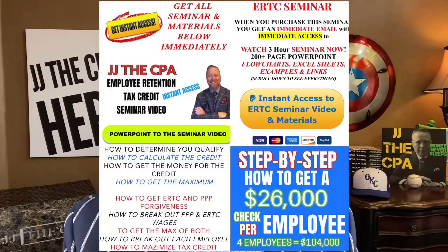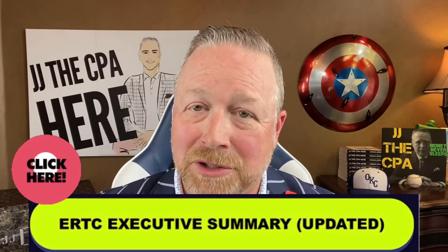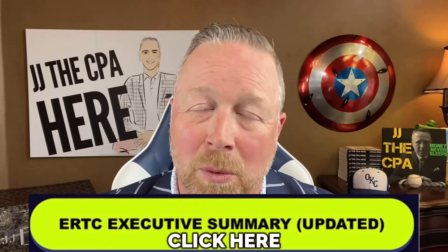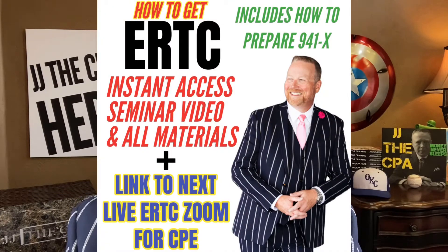The one-page executive summary is at the link in the body of this video. Look for where it says 'executive summary,' click on it, and you'll get the one-page executive summary as well as information about my employee retention tax credit seminar. Thanks for tuning in. I'd love it if you'd subscribe, and don't you ever forget — you've never met a CPA quite like me. Have a great one.